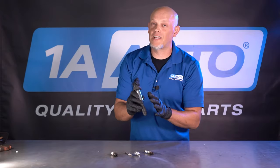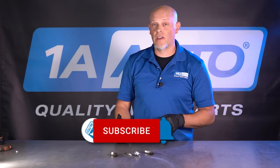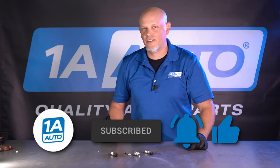So remember, when you're replacing coils, make sure you do those spark plugs. It's gonna save you headaches in the long run. Make sure you get those at 1AAuto.com. And if you enjoyed the video, make sure you subscribe to our channel, ring the bell, and turn on all notifications so you don't miss any of our videos.